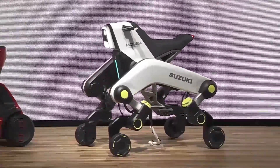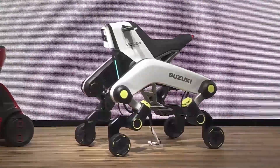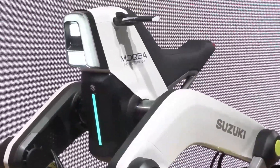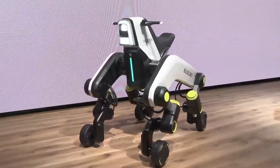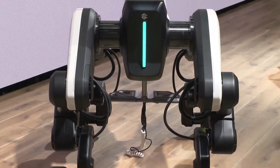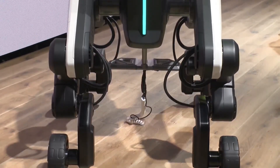Japanese manufacturer Suzuki has introduced a unique vehicle called the Makba, a four-wheeled motorcycle that can move freely. This dog-like vehicle is a combination of a motorcycle and a transport vehicle, where people can ride it and it can be used for certain purposes, such as moving people or goods from one place to another.